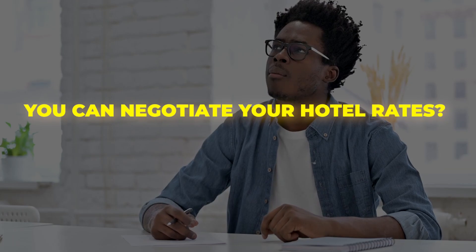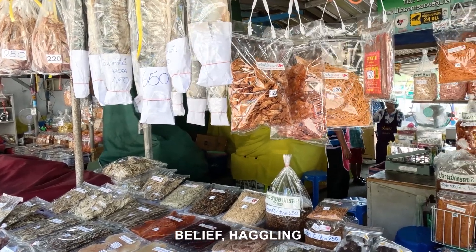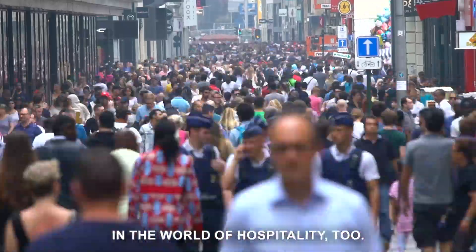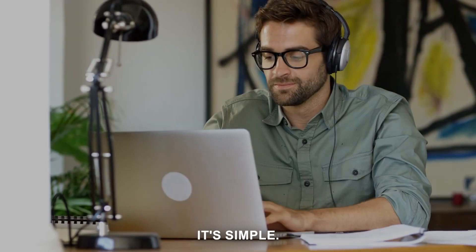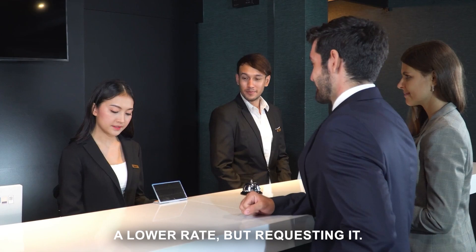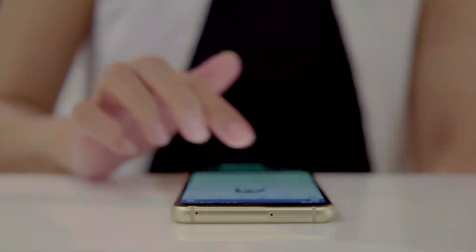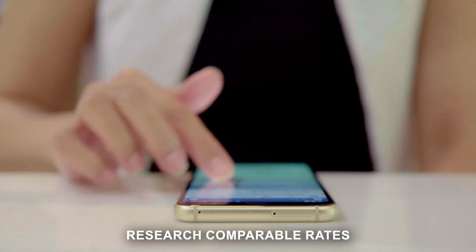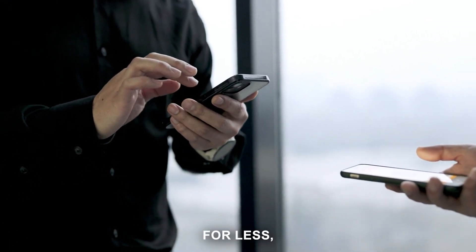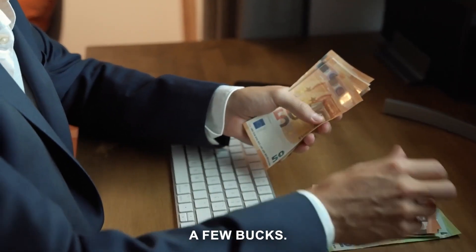Did you know you can negotiate your hotel rates? The price listed isn't always set in stone. Contrary to popular belief, haggling isn't exclusive to flea markets — it's a skill that can be put to good use in hospitality too. First off, be polite. You're not demanding a lower rate, but requesting it. Show understanding that the hotel is a business. Next, do your homework — research comparable rates at other local hotels. If you can demonstrate that another establishment offers a similar room for less, you're in a strong position to negotiate. Knowledge is power, and it could potentially save you a few bucks.